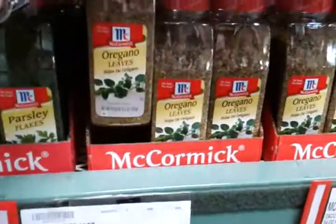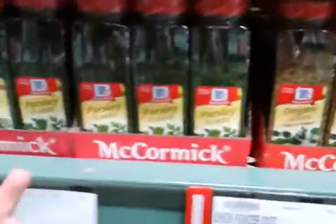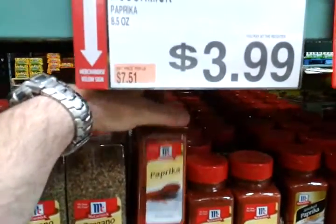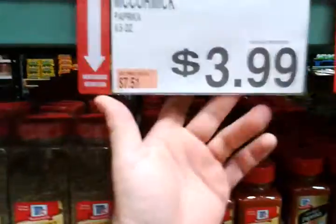Two huge containers of oregano, five ounces for $4.50; parsley $4.50. And paprika — speaking as a good Hungarian I can tell you — you cannot make anything better than when you apply paprika to it. Smoked paprika is insanely cheap here compared to grocery stores.